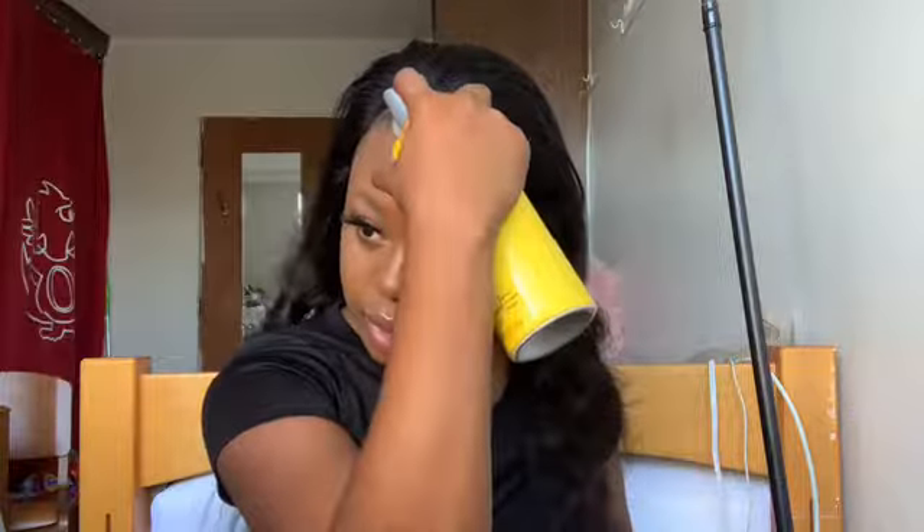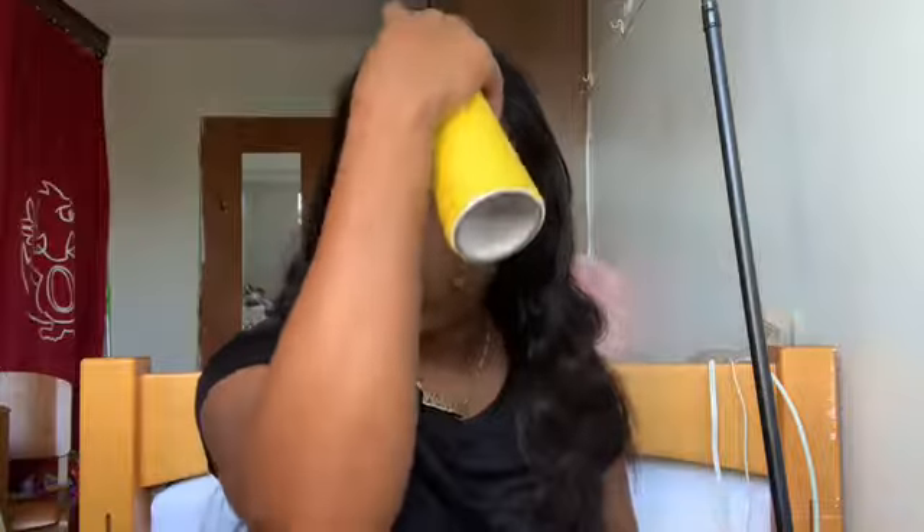I'm just gonna see if I can use the spray to glue down the front, because if I can get the front then I'm fine. I'll get the front first, and then if need be I'll get the sides too.